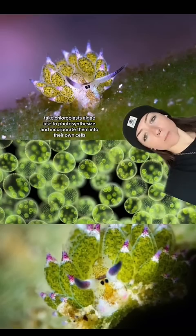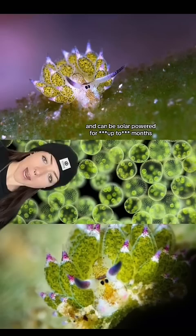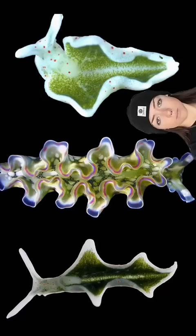They like to eat algae, but instead of just digesting it like any ocean Joe, they take the chloroplasts that the algae use to photosynthesize and incorporate them into their own cells, kind of becoming half a plant, half an animal. They become solar-powered for months, generating their own food from the sun rather than eating.